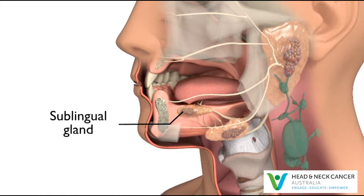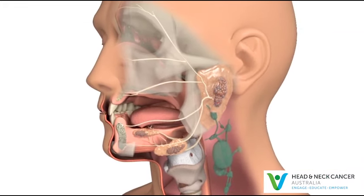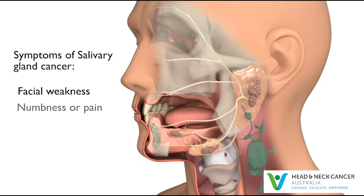Cancer that begins in any of the salivary glands is called salivary gland cancer. If cancer develops in a salivary gland, this can cause a lump in front of the ears, under the jawbone, inside the mouth or in the neck. Sometimes they can cause facial weakness, numbness or pain.